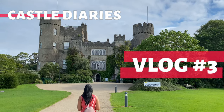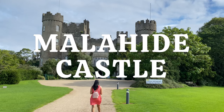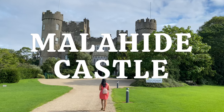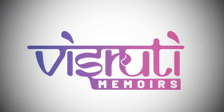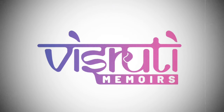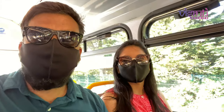Did you know there are about 30,000 castles in Ireland? Today we are going to explore one of these archaeological wonders, the Malahide Castle. Hi guys and welcome to our Castle Diaries, let's jump right into it.